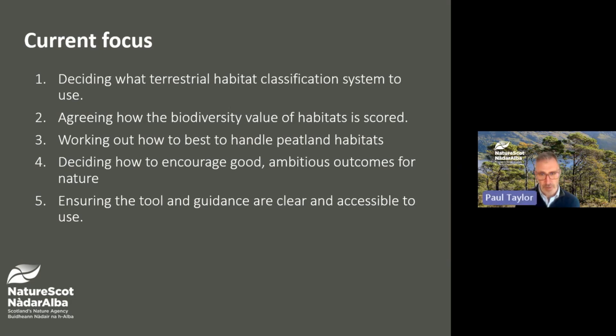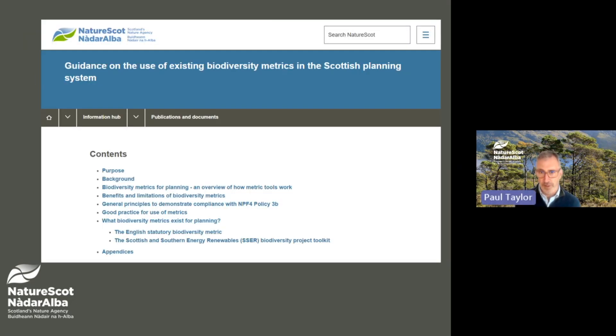We've really appreciated the input we've had from stakeholders so far, and we're now looking at more targeted engagement prior to the main consultation. We know that biodiversity metrics, whether the English metric or others, are already being employed in Scotland, and that developers, planning authorities and others have an appetite for advice on the use of these existing metrics. So at the end of June 2025, we published advice on the use of existing biodiversity metrics in the Scottish planning system.